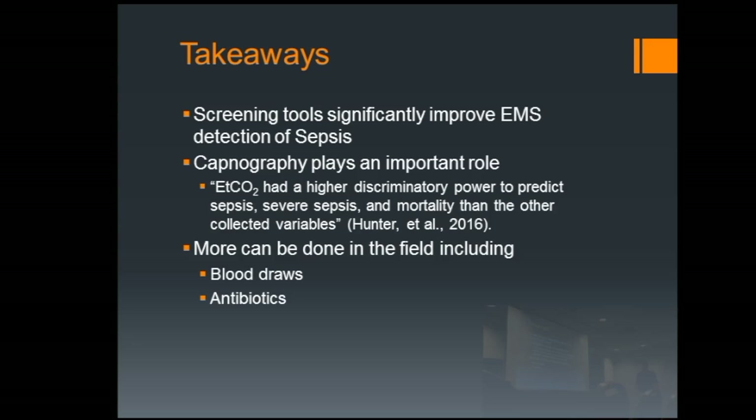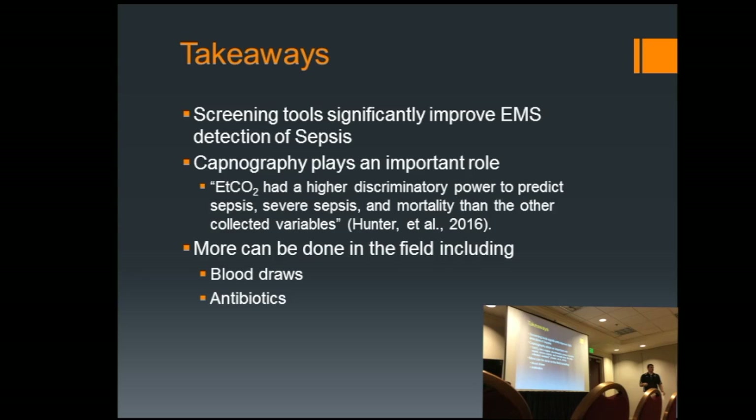The takeaways were clear: screening tools really make a difference. As much as we like to think our judgment is good, screening tools keep winning out. And they stated very clearly that end-tidal CO2 had a higher discriminatory power to predict sepsis, severe sepsis, and mortality than the other collected variables. Blood draws and antibiotics are definitely things that can start to be implemented through more research, pilot programs, and limited field settings.